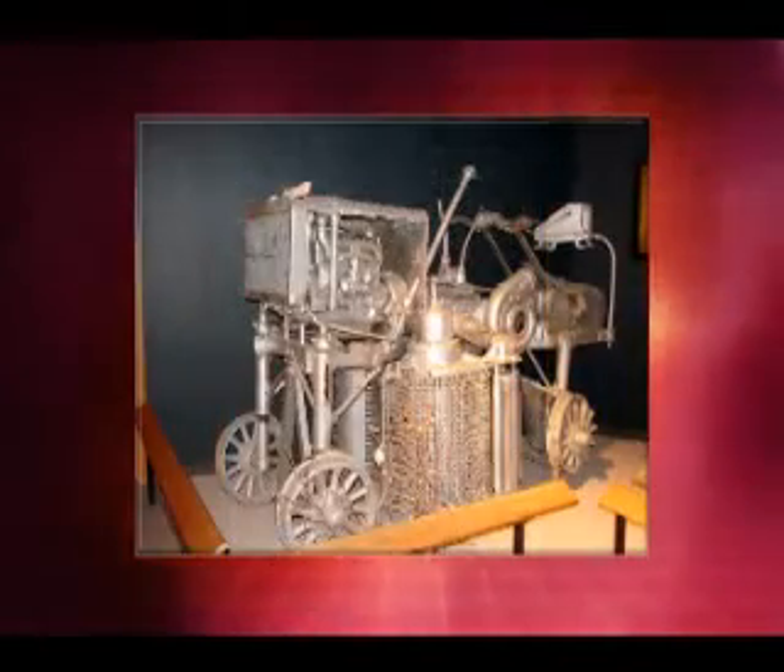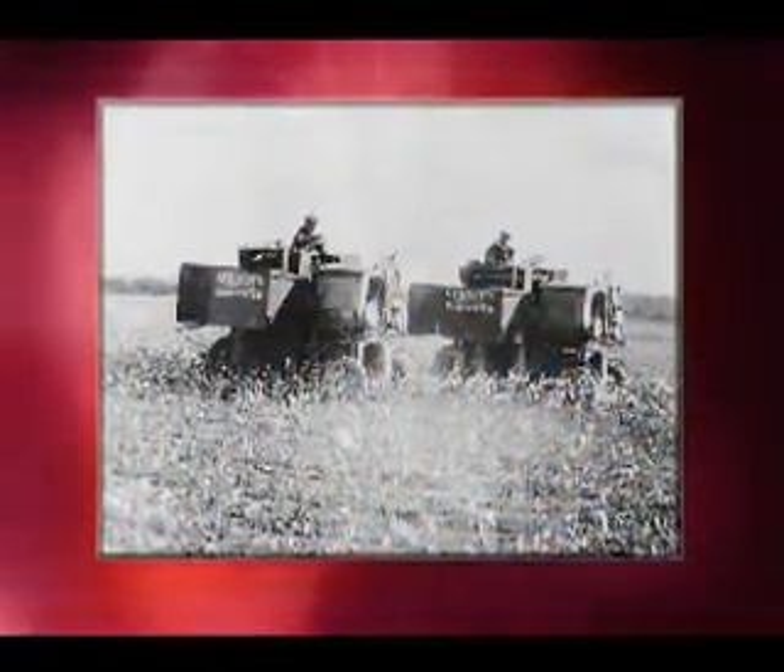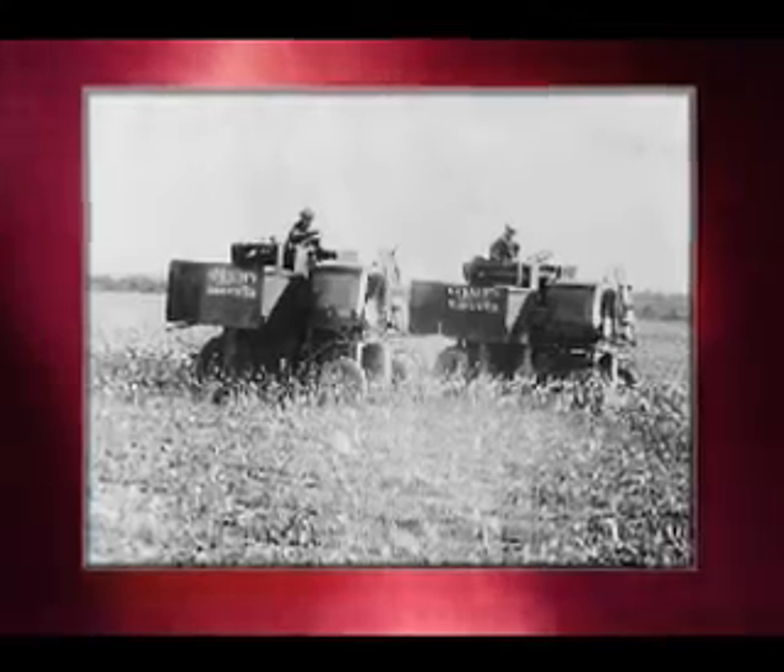In 1850, S. S. Rembert and Jebediah Prescott of Memphis, Tennessee were awarded the first of hundreds of patents for cotton-picking devices. Experimental concepts included vacuum, threshing, electrical, and spindle harvesting.